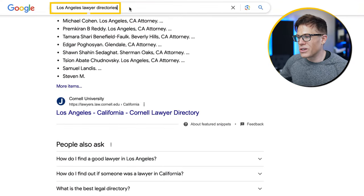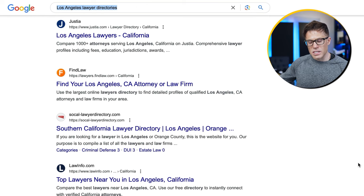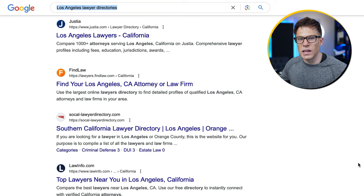There are also industry-specific types of directories. For example, if you're a lawyer in LA, just search 'Los Angeles lawyer directories' and you'll see a whole bunch of directory sites specific to your industry and potentially your location as well.